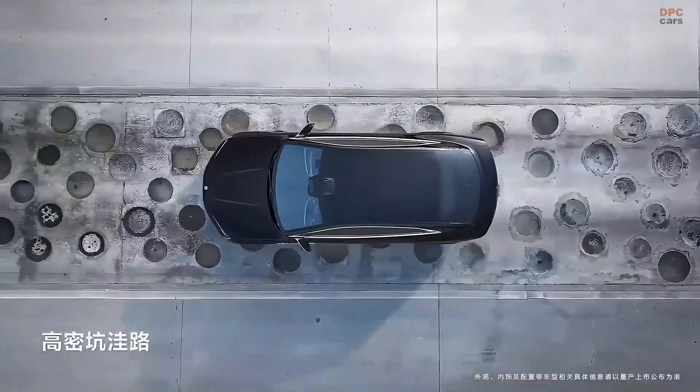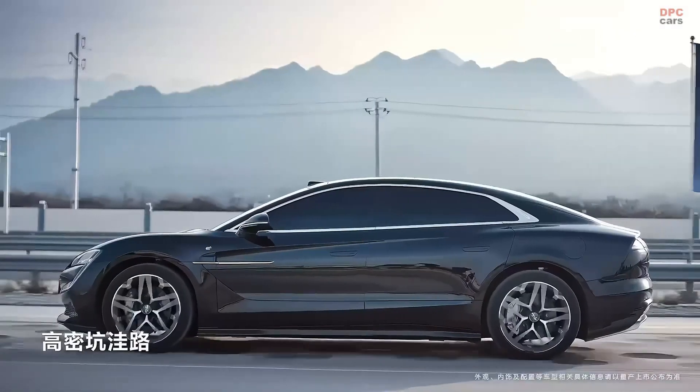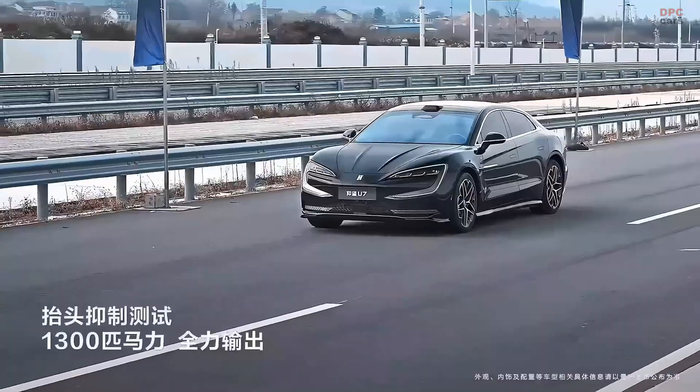Beyond its suspension system, the Yangwang U7 is all about power. Equipped with a quad-motor all-wheel drive system, this electric sedan delivers an astonishing output of over 1,300 horsepower.